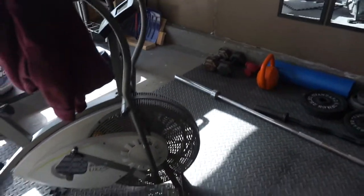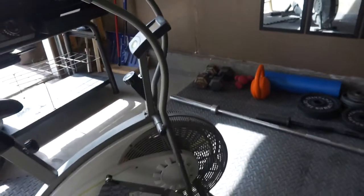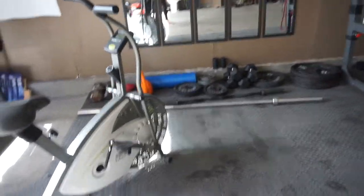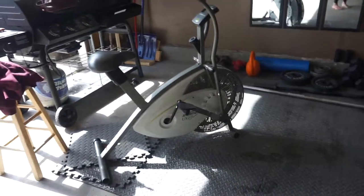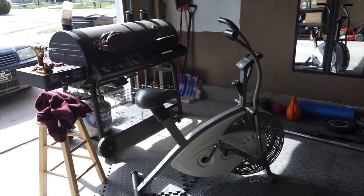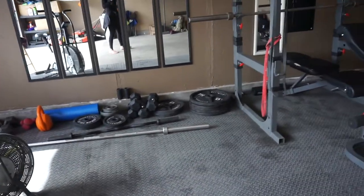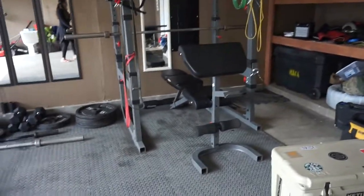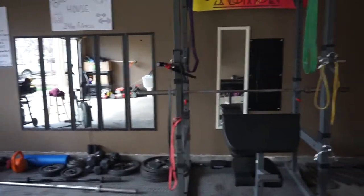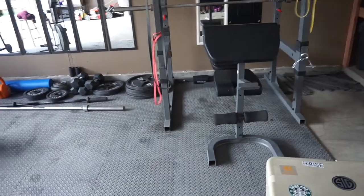I also bought this air spin bike — honestly I don't even know the exact name of it, but I bought it off Facebook Marketplace from somebody. Spin bikes are out of stock everywhere; I wanted a spin bike but this will do for days that I don't feel like going out and running. It's not that I don't feel like running, it's just that it's too freaking cold and the weather is my polar opposite. But yeah, this is our indoor at-home gym.